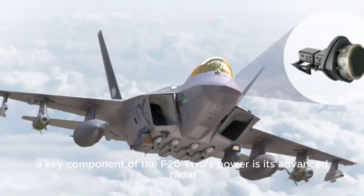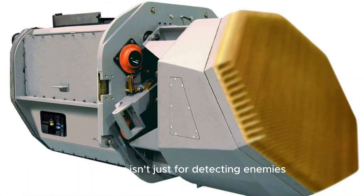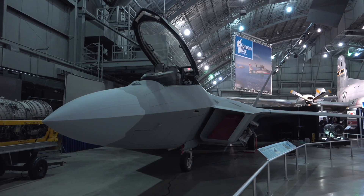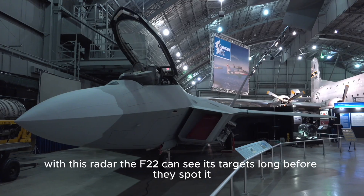A key component of the F-22's power is its advanced radar, the AN/APG-77 AESA (active electronically scanned array) radar. This radar isn't just for detecting enemies — it can track and engage multiple targets at once. Plus, it has sophisticated electronic warfare capabilities, making it a critical asset in air-to-air combat. With this radar, the F-22 can see its targets long before they spot it, giving it the upper hand in engagements.